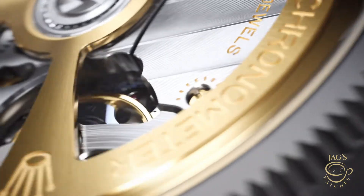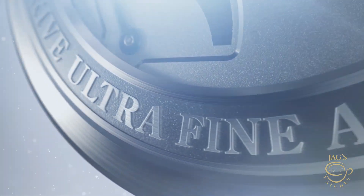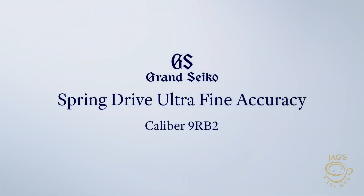Watch family, we need to talk. Rolex just dropped the Land Dweller with their brand new caliber 7135, boasting serious engineering with an ultra-thin movement and new Dynapulse escapement. But Grand Seiko, very quietly, has absolutely schooled the industry when it comes to accuracy. Their new Spring Drive caliber 9RB2 is insane — we're talking annual accuracy of plus or minus 20 seconds, not per day, not per month, per year. And that is a real flex on the watch industry.